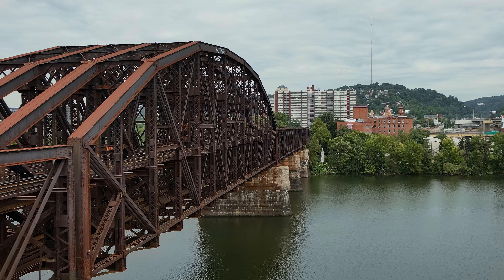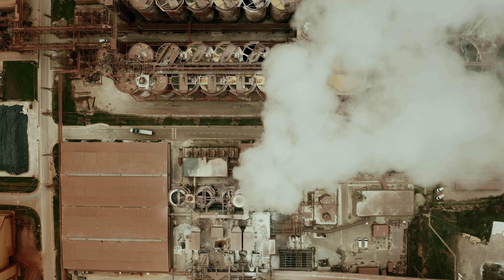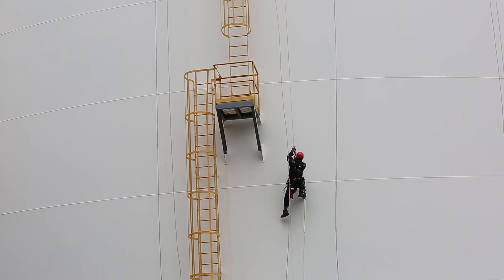The way we understand the health of our built world has not changed in 50 years. We still gather asset health data on critical infrastructure, like power plants, military equipment, and manufacturing facilities at dangerous heights by hand, leading to catastrophic failures.